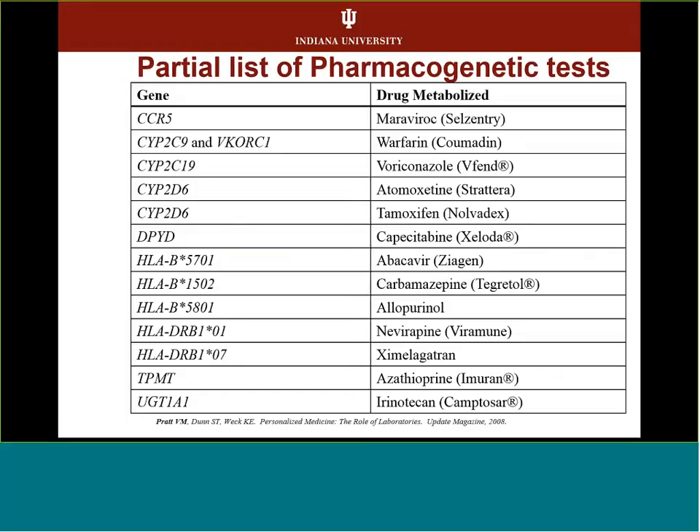This is a partial list of various kinds of changes in genes and some of the drugs that are involved with a drug-gene pair.